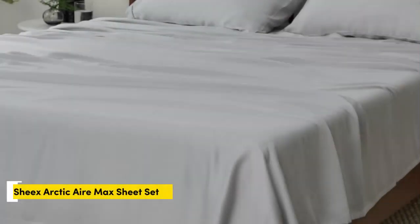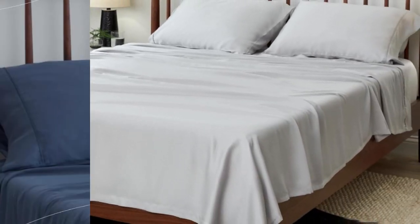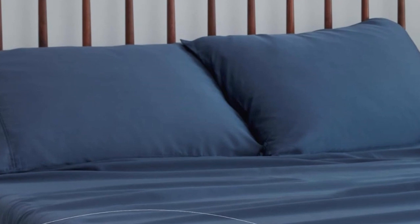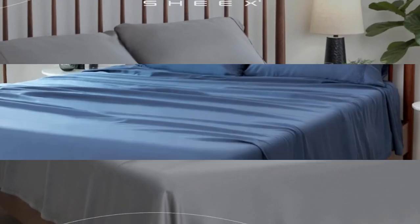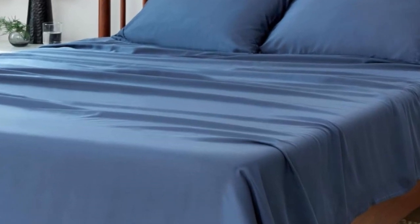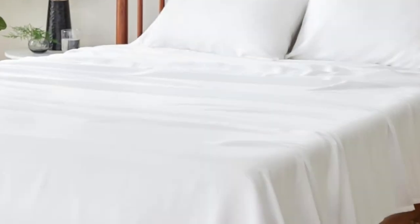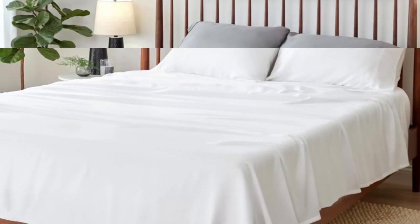Number 2. What we like: perfect for thick mattresses, reinforced edges, and temperature regulating. What we don't like: limited colors and sizes, and expensive. While Tencil sheets are naturally cooling, the SHEX Arctic Air Tencil Sheet Set gets even more cooling power from its patented SHEX COOLEX technology, which wicks away moisture and keeps your temperature down while you sleep.